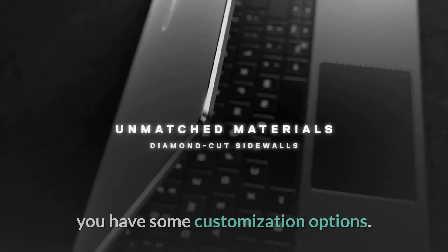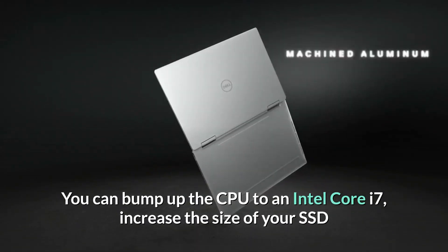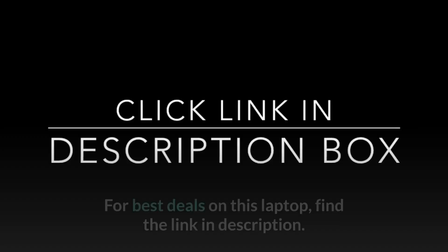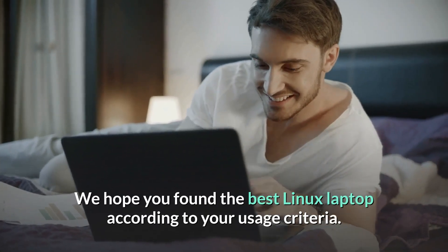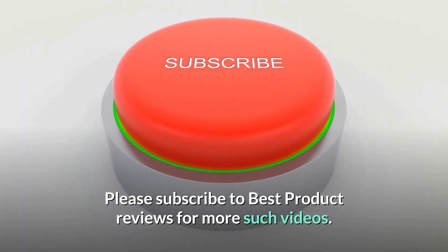If you want to spend a little more to beef up the internals, you have some customization options — you can bump up the CPU to an Intel Core i7, increase the size of your SSD and memory, and even customize your display too. For best deals on this laptop, find the link in the description. We hope you found the best Linux laptop according to your usage criteria. Please subscribe to Best Product Reviews for more such videos.